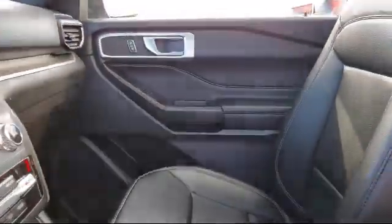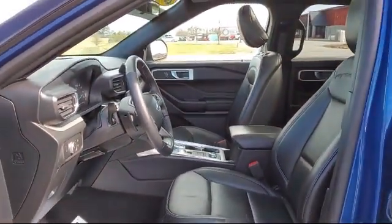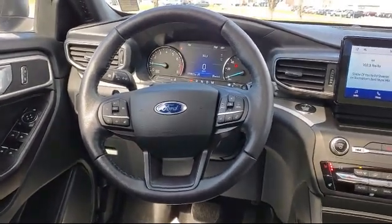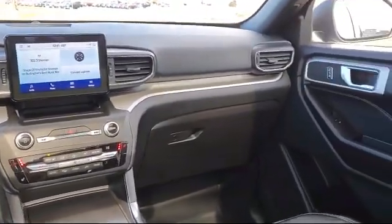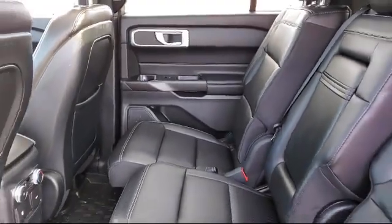Here at family-owned Bokan Ford, we pride ourselves on an open, honest, and transparent sales and service experience for every one of our valued customers. We empower our employees to make the right decisions for our customers to ensure we exceed your expectations of what it means to buy a vehicle. Everyone who walks on our lot deserves nothing but the best, whether you're buying your next vehicle or servicing your current one.